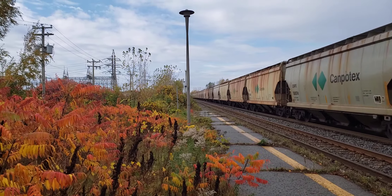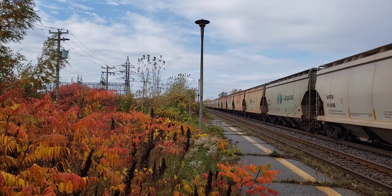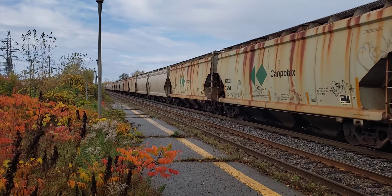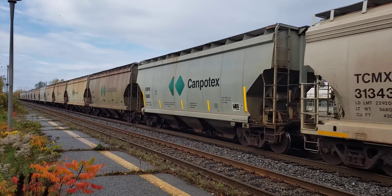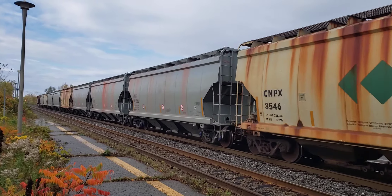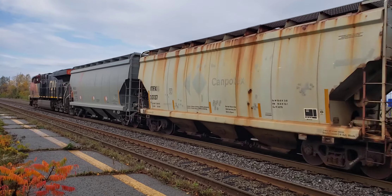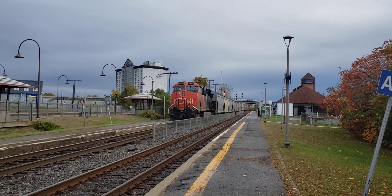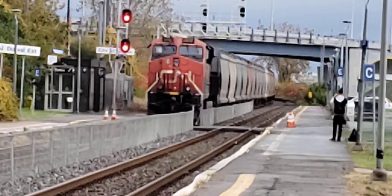Look at the beautiful leaves changing. It looks like it might be clearing — it looks like it was showering before, and there might be late afternoon showers too. And here's the end of the train. There it heads through Dorval.